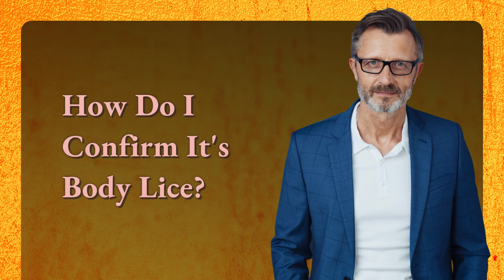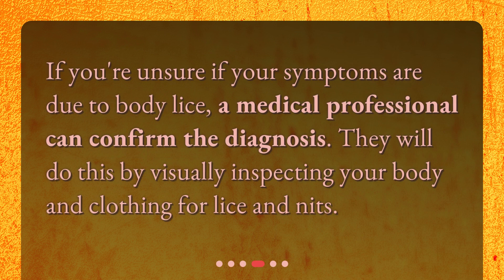How do I confirm it's body lice? If you're unsure if your symptoms are due to body lice, a medical professional can confirm the diagnosis. They will do this by visually inspecting your body and clothing for lice and nits.